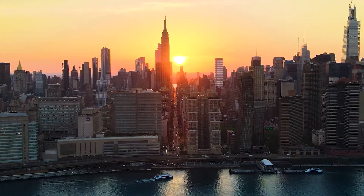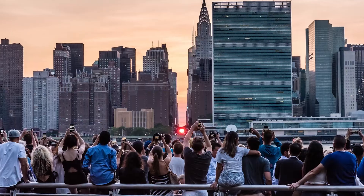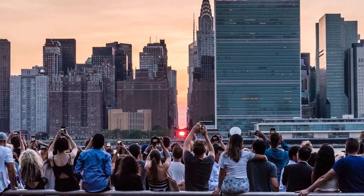Manhattan Henge happens because of the geometry of the city. The sun as it sets gets aligned with the east-west direction of the New York grid.